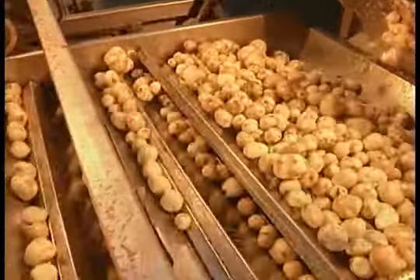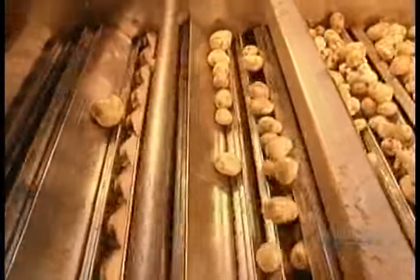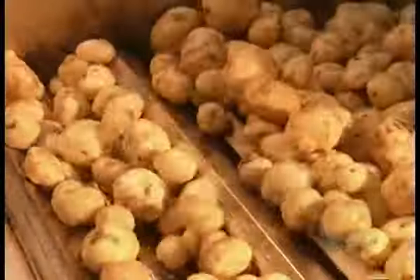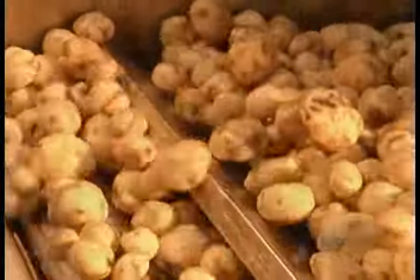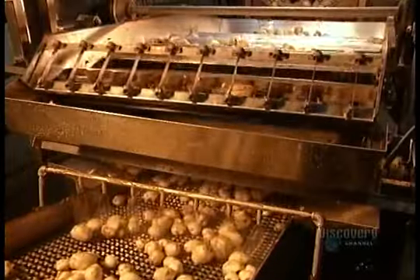Next stop, a machine that separates the potatoes by size. The small ones fall below to be rinsed. The larger ones stay on top to be cut, then they fall down to the rinser, too.